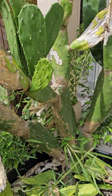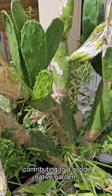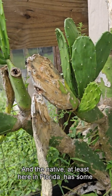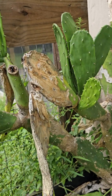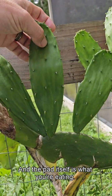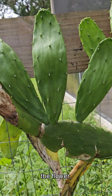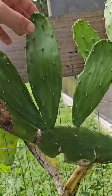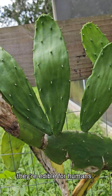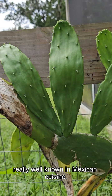The benefits of this in your garden — if you find the native you're contributing to a good native garden, but they're also edible. This variety here is spineless, whereas the native here in Florida has some pretty good inch-long spines, so the spineless one makes it easier to handle. The pad itself is what you're eating. There's also a fruit in addition to the flower, but this cactus pad is year-round food. They're edible for humans and animals and are really well known in Mexican cuisine.